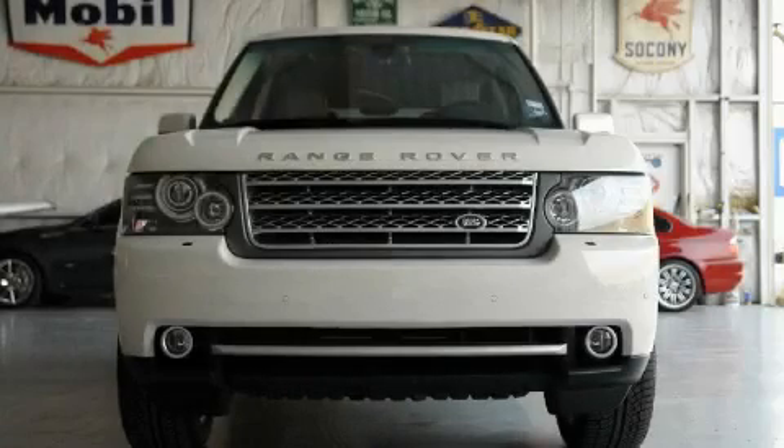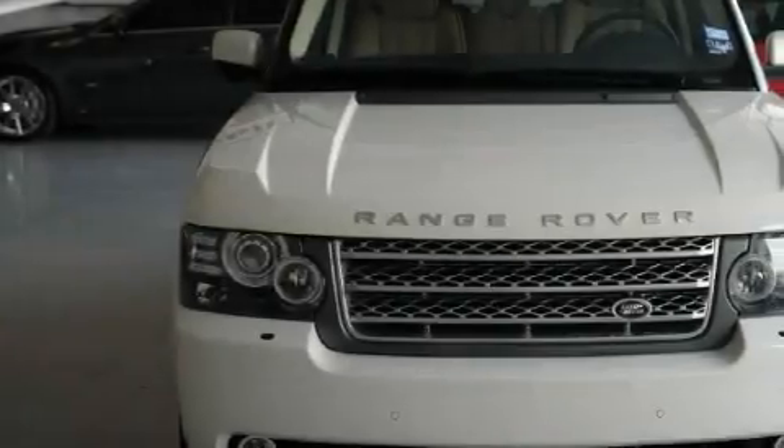This is a 2010 Land Rover Range Rover, a luxurious package designed with the finest elements in mind.